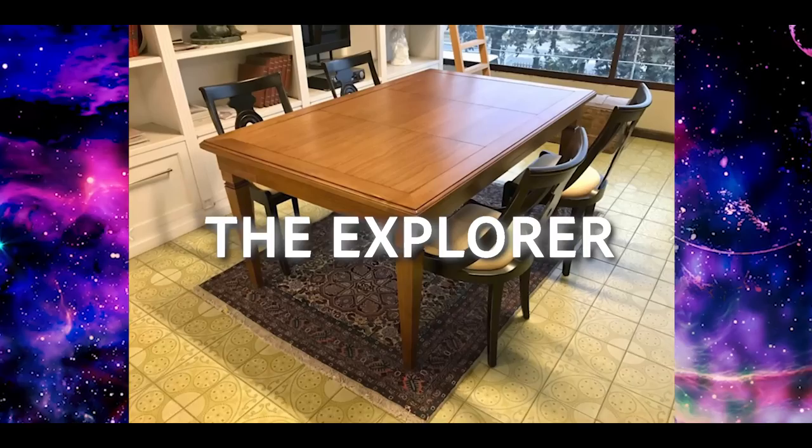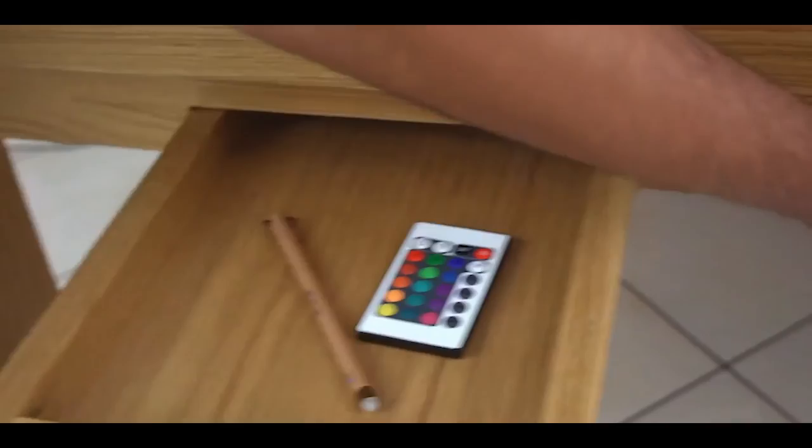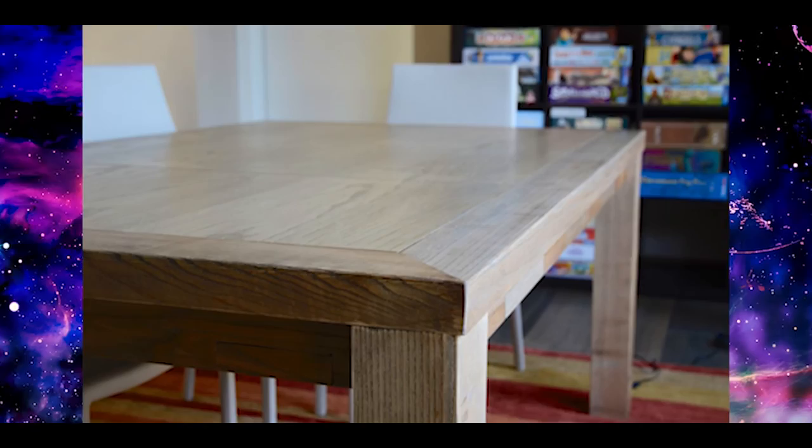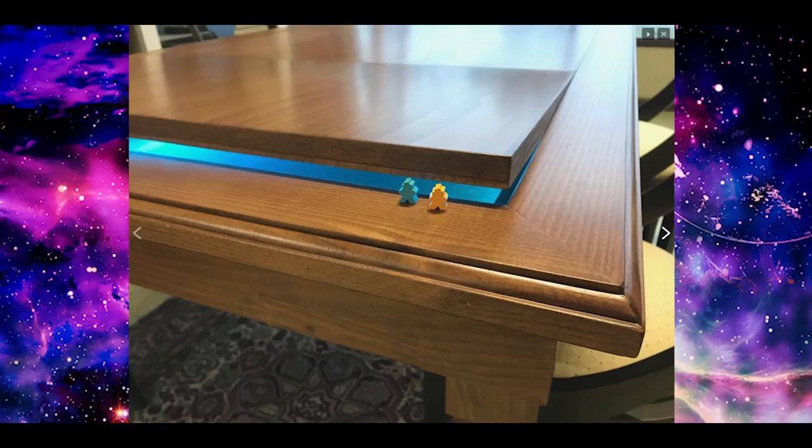Jumping up in price, we actually have two tables to talk about. Coming in at number eight, we have the Pioneer Table and the Explorer. Two similar tables with slightly different designs, and both feature LED strips to set your mood for gaming nights. Both have pullout trays to hold a variety of different gaming components and cup holders. Included in the price, you'll be able to get a table topper and dividers if you wish to divide up your table so you can eat and play at once.